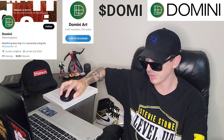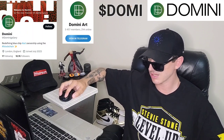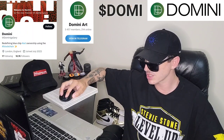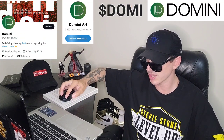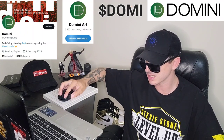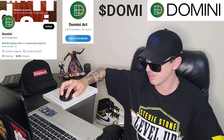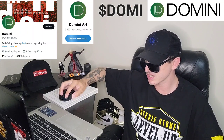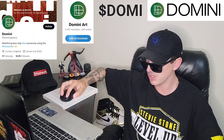Domini is bridging art and technology, embracing the power of blockchain technology to enhance transparency, security, and trust within the art market. By tokenizing artworks as NFTs and storing them in a secure vault, they ensure the integrity and provenance of each piece. The seamless integration of blockchain technology with art ownership offers a new level of authenticity and traceability, giving buyers and sellers confidence in transactions.